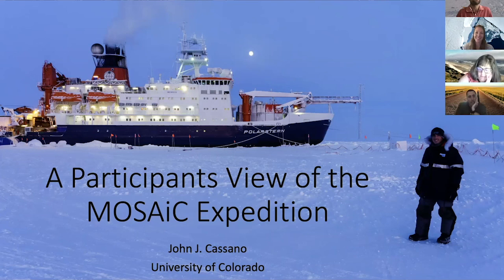I wanted to give all of you maybe just a brief view of what it was like being involved with Leg 3 of MOSAiC. This first picture is me on the MOSAiC floe in early March when I first arrived at the Polarstern - you can see the Polarstern in the background.